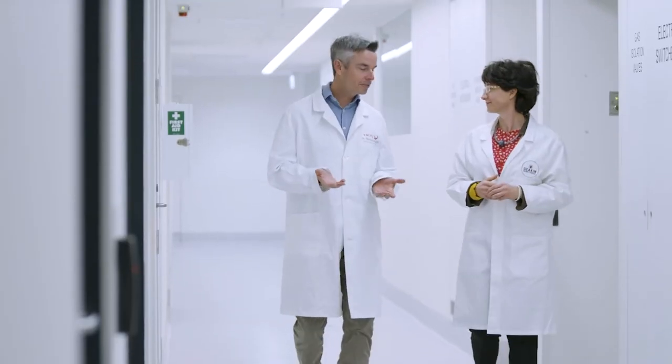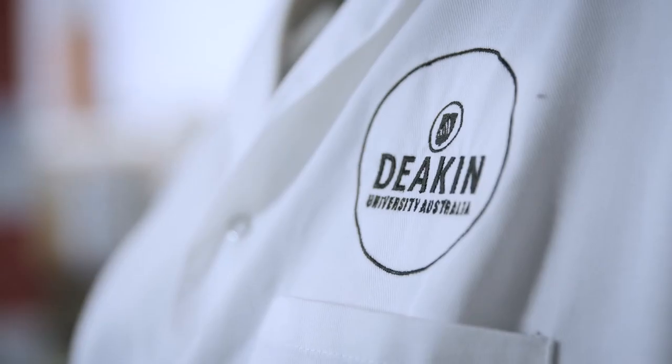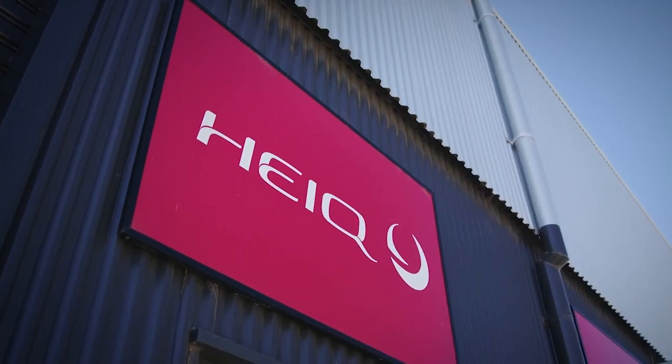The R&D Tax Incentive is a catalyst for collaboration. It provides industry with a safety net to manage the risk of investing in research, and it provides academics with an easier path to engage with industry and diversify our research as well as our impact.